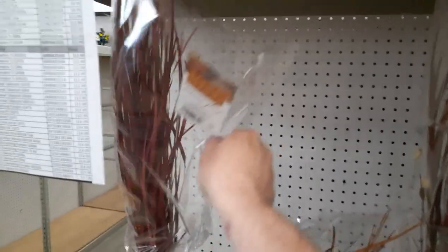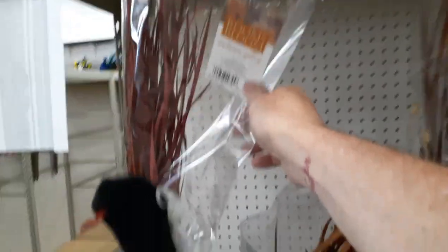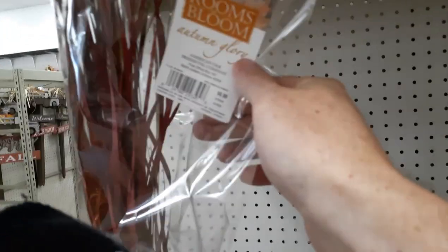Oh, they've got reeds — these are kind of cool. These would be great for brooms. What are these, five... six ninety-nine. Alright, let's go see what else they've got.